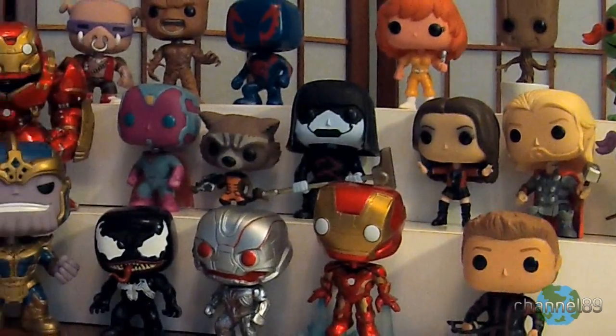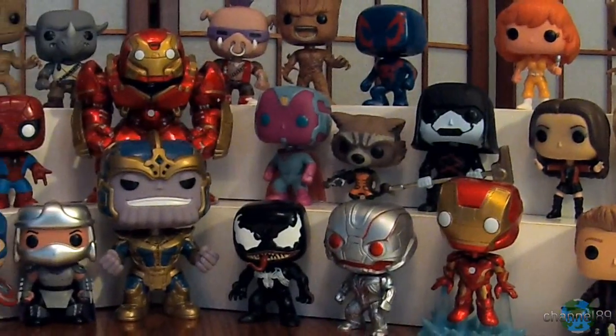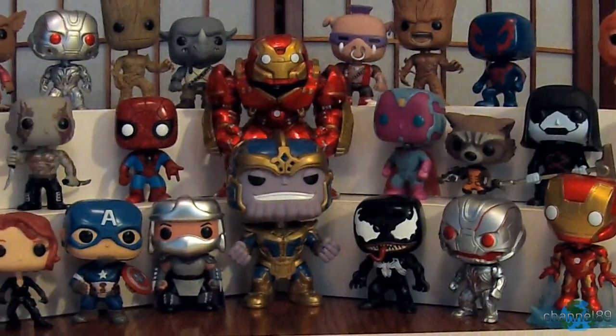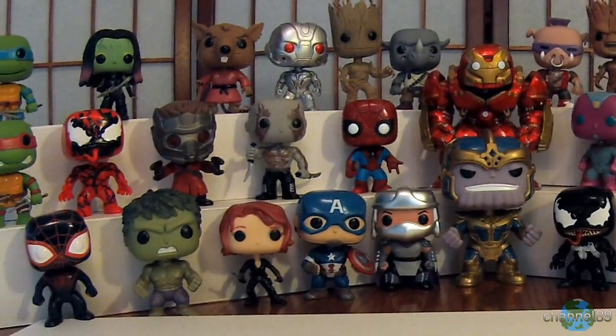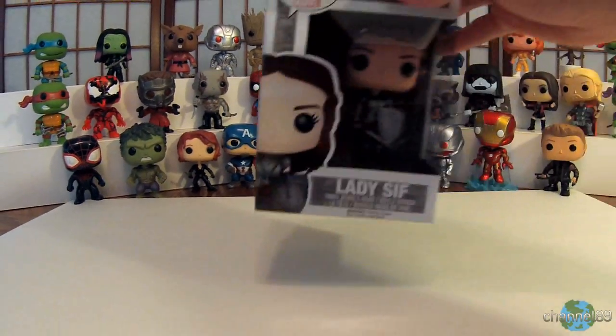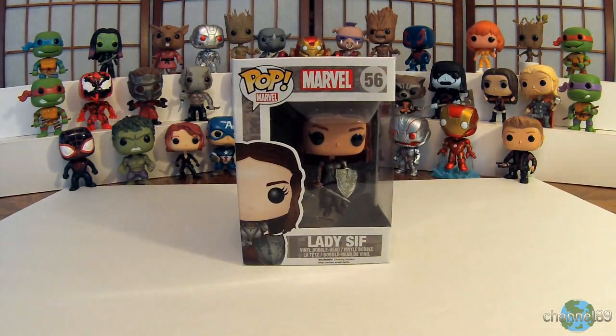Hey and welcome back to another video in this Funko Pop Vinyl series. Today we're going to be doing some miscellaneous Thor-related Pop Vinyls, so let's get started. First off we have Lady Sif.